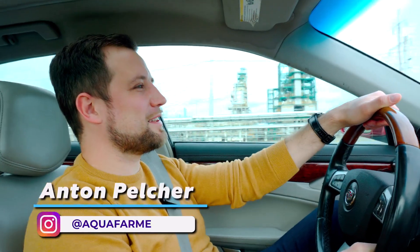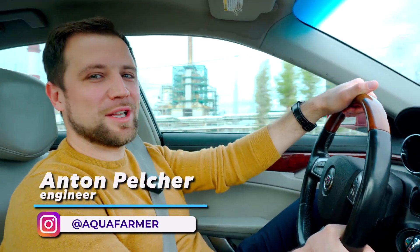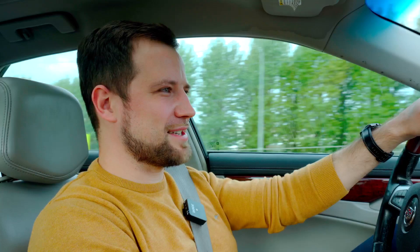Hello everyone! My name is Anton Pelcher. I am an engineer and I have been building fish farms for more than 10 years. In the comments to my videos on my Russian YouTube channel, my subscribers started addressing me with questions: Anton, to construct a large farm investing 500,000 USD to 1 million is certainly cool and appealing. But can you make a video on something more down-to-earth, with a smaller budget — a farm that could be set up by almost anyone?